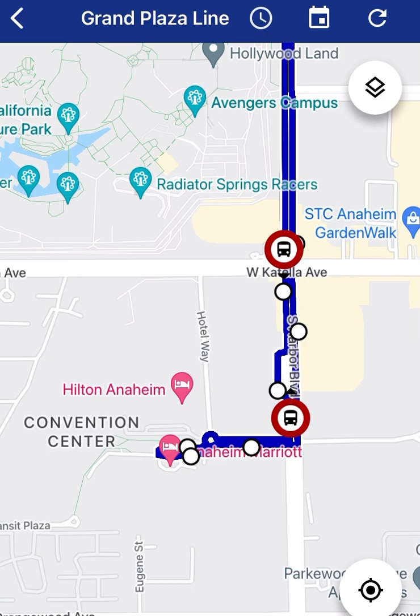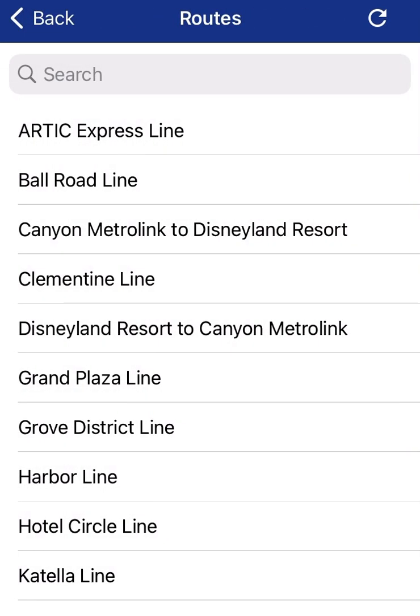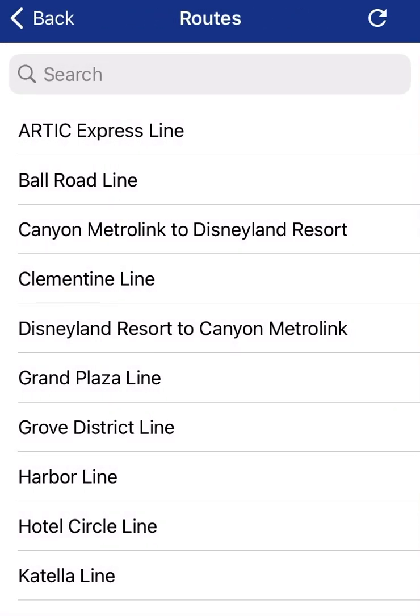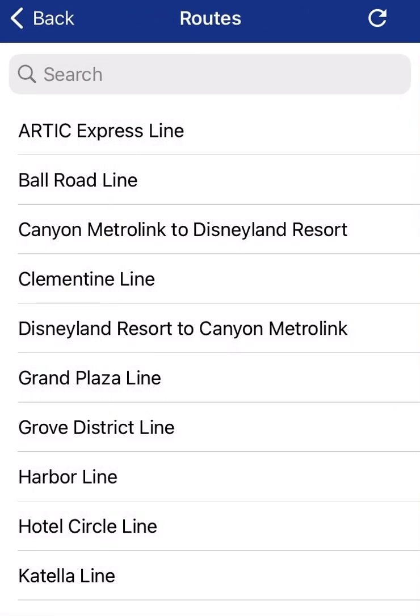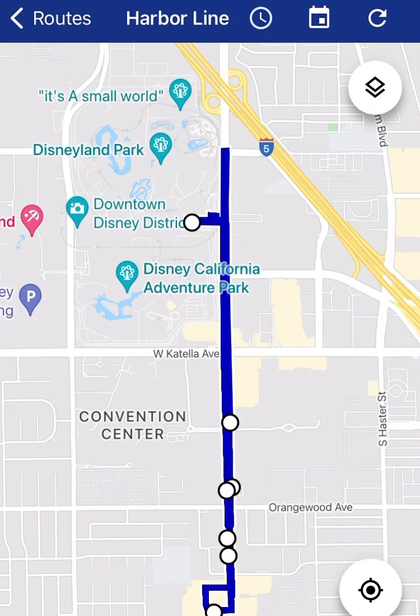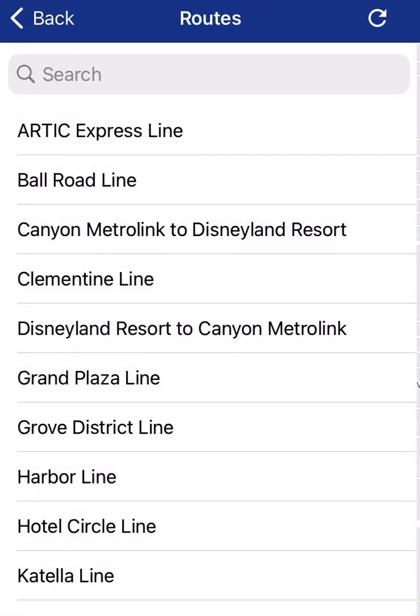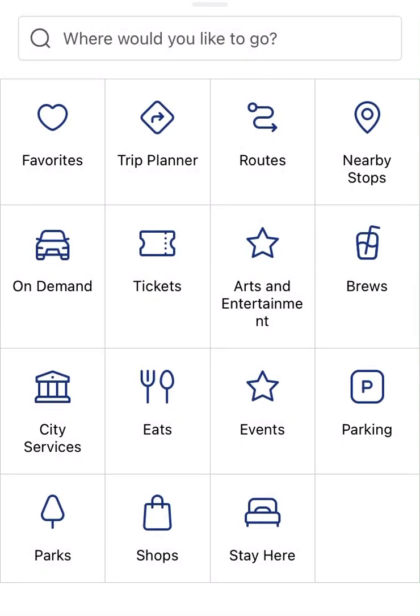The buses run every 15-20 minutes. You can also pick a different line and kind of pinpoint where you're at. The Catella line — if you're staying down towards the back end of California Adventure, you can pick it up there. All of these pretty much go to the main gate. There's also the Harbor line, that's down a little farther, and the Ball Road line. If you click on these and pinpoint where you're staying, you can figure out the best way to jump on and get to the main gate real easily.